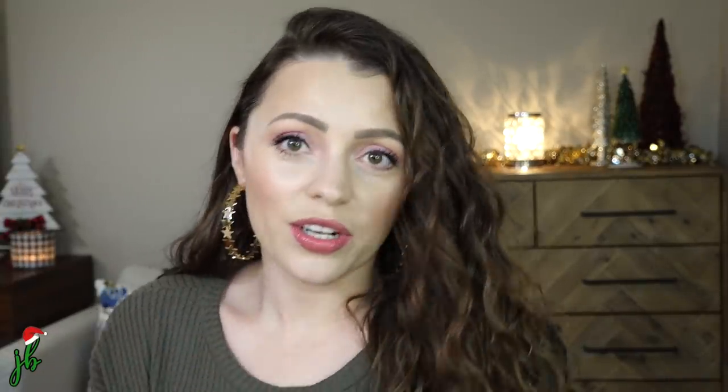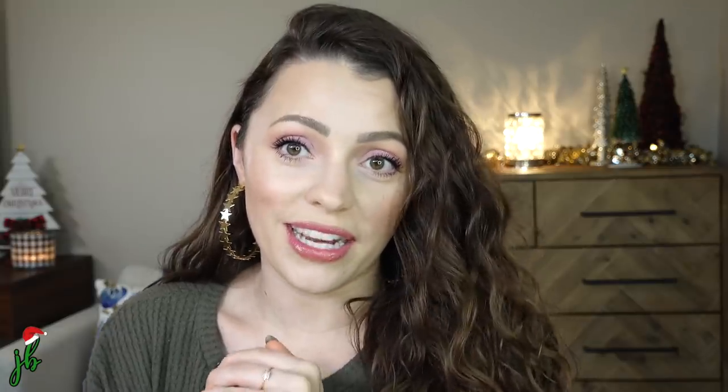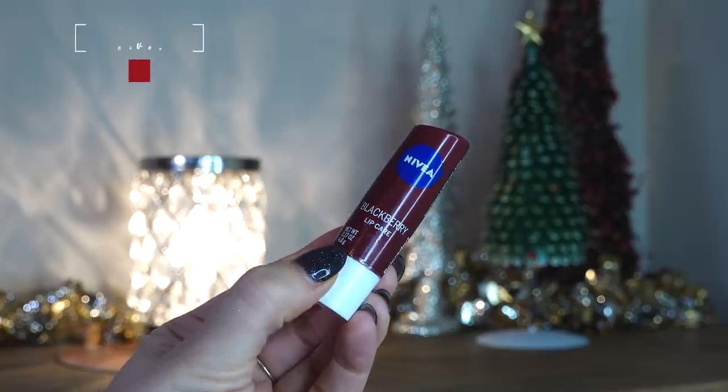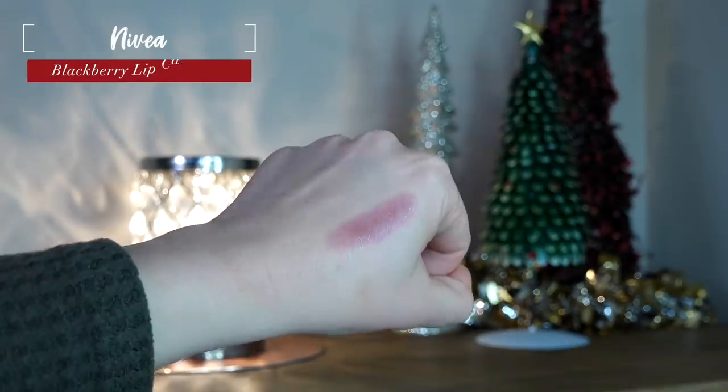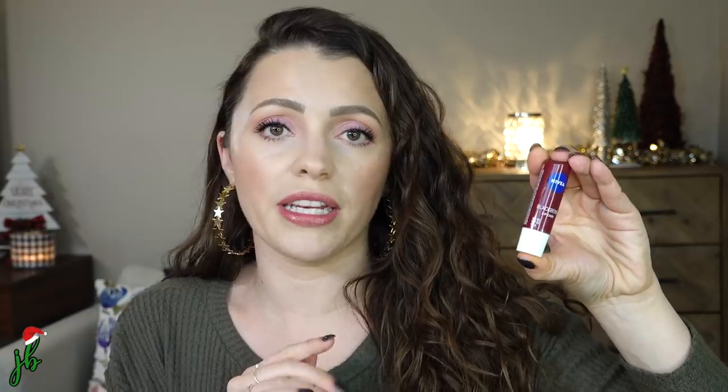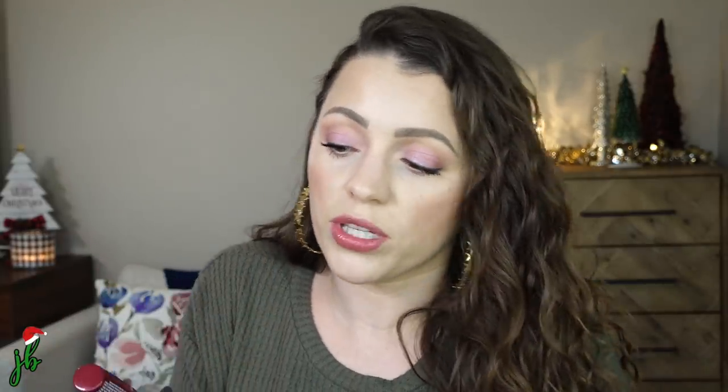This is something I've been so excited to talk about. This little $3 product was the only lip product, other than lip balm, I wore on our two-week trip to Europe — and it was the Nivea Blackberry Lip Care. I have to be honest, I am not a huge fan of tinted lip balms. When I'd heard Emily Noel talk about this, I always kind of in my head would think, I just know I wouldn't like it. Like it looked good on her, but I thought it's going to get outside the lines, it won't look right. I just had this stigma because of ones I tried in the past.